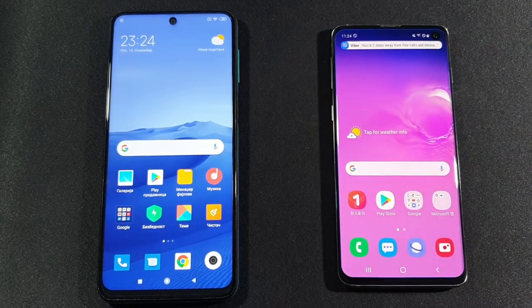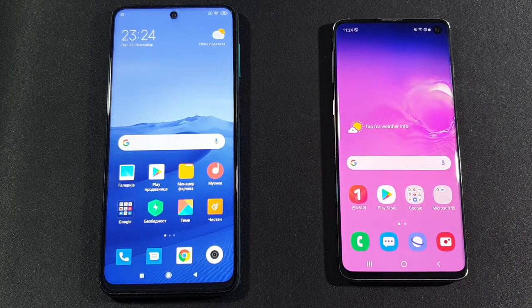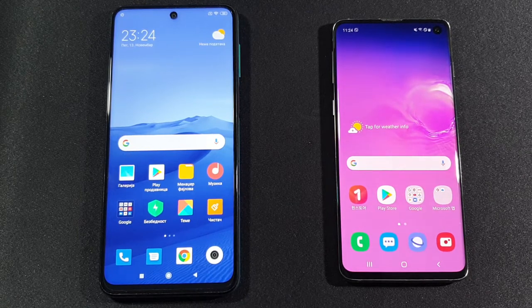Hello guys, welcome to my channel. I'm Aboutfreak and today we will compare these two devices in a speed test. On the left side is the Xiaomi Redmi Note 9 Pro with 6GB of RAM and 64GB of internal storage, compared to the Samsung Galaxy S10 on the right side — the Exynos variant with 8GB of RAM and 128GB of internal storage.